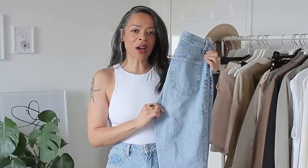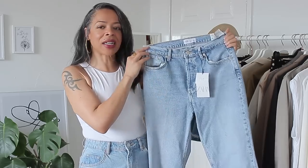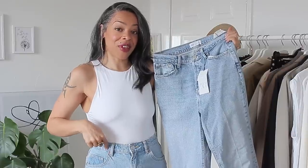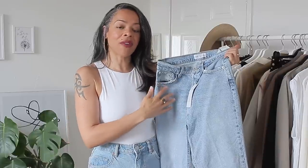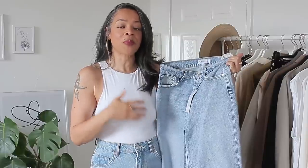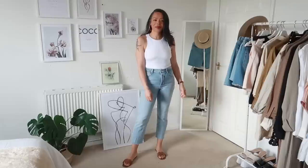The first jeans I want to talk about are the Trumpet High Rise Jeans. They come in a light wash, very similar to the Zara Mumfit Bermuda shorts I'm currently wearing in size 12. A lot of the jeans I'll be showing you today are part of Zara's Join Life collection, which I find really nice — they're paying attention to sustainability and being good for the environment at an affordable price.